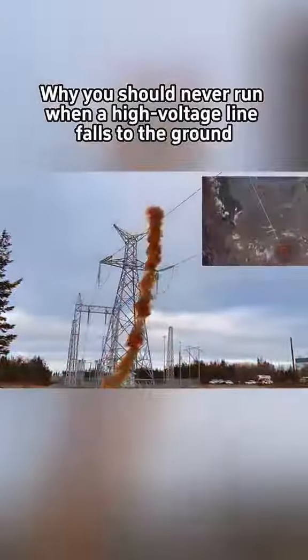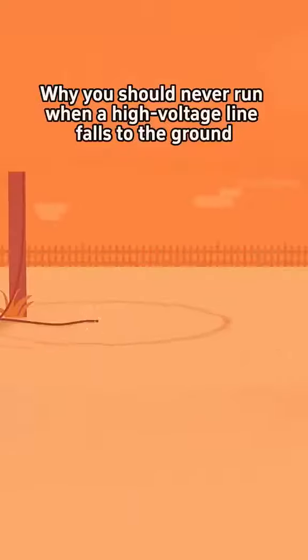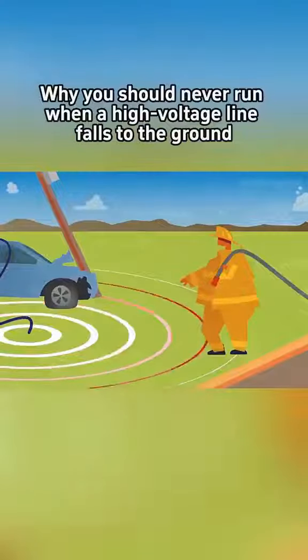Why is it said that when a high voltage line falls to the ground, one must never run? When a high voltage power line falls to the ground, it instantly creates a series of concentric circles spreading out from the grounding point. This forms a strong electric field with a radius of about 20 meters. At this time, there will be a potential difference between the circles, known as step voltage.